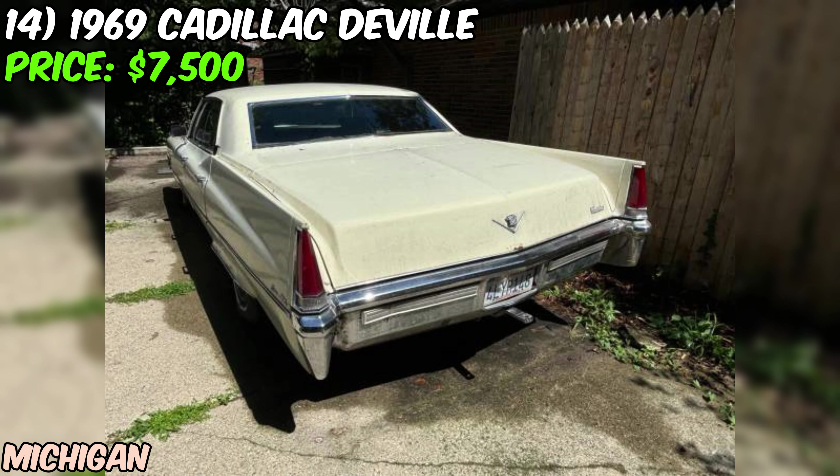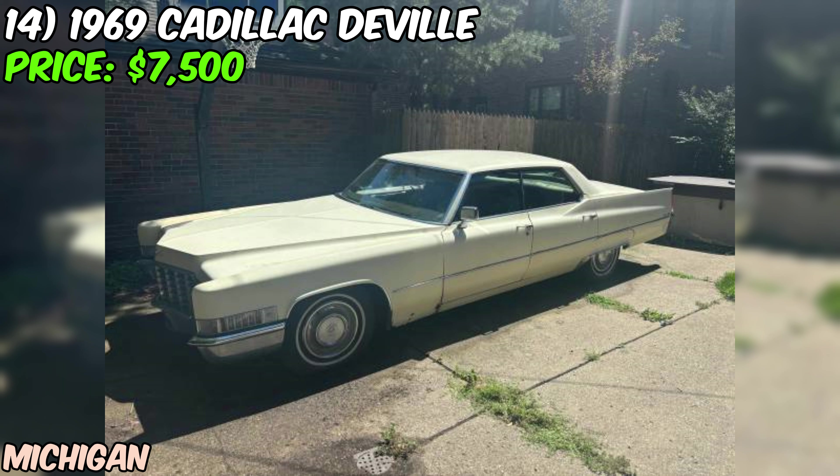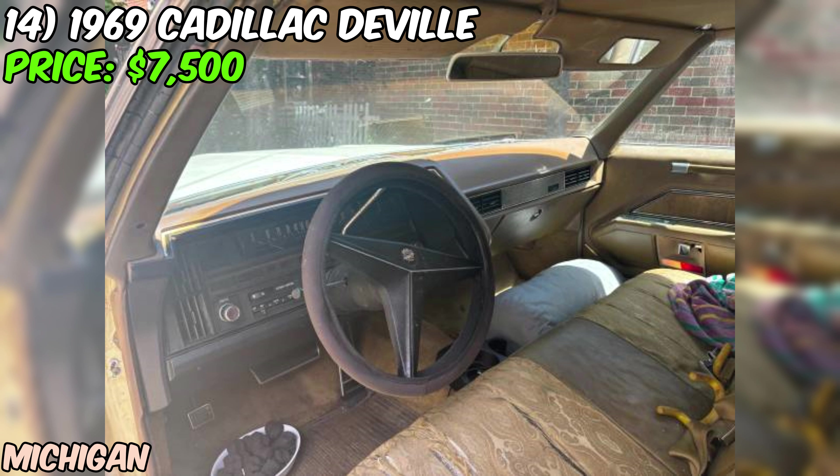At $7,500, when you consider the rarity of this particular model, the fact that it's a California car, and the potential it has for restoration, it's actually a pretty fair price. You'd be hard-pressed to find another '69 DeVille in this condition for much less. It may not be perfect, but it's got a lot of heart and soul, and with a little TLC, it could be a real showstopper.